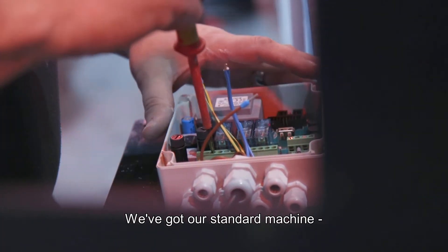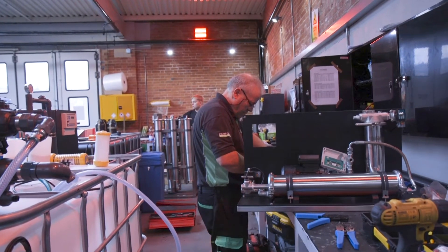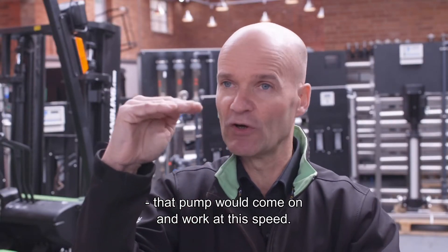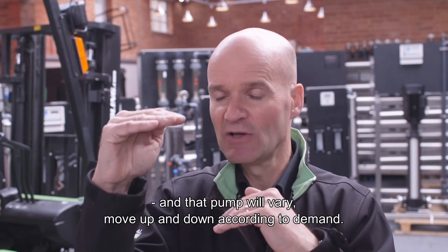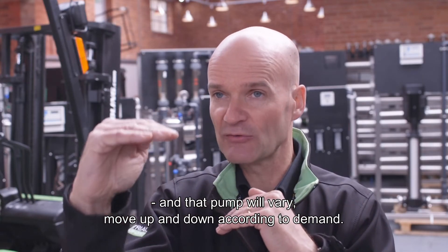We've got our standard machine and it had a fixed speed pump. When the water was in demand, when the level switch dropped, that pump would come on and work at a fixed speed. Now, with Intelligent Solutions, we have a more controlled situation and that pump will vary — moving up and down as demand dictates.